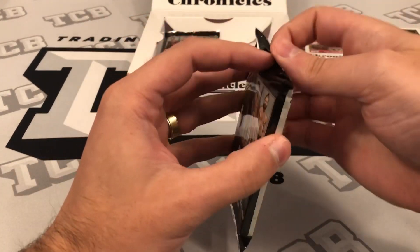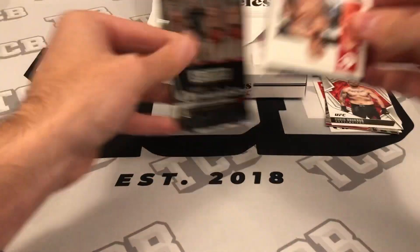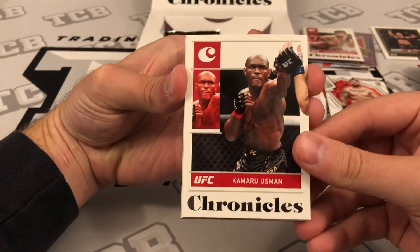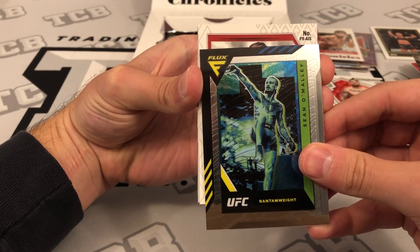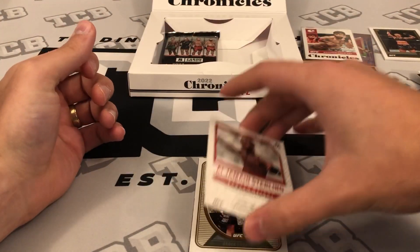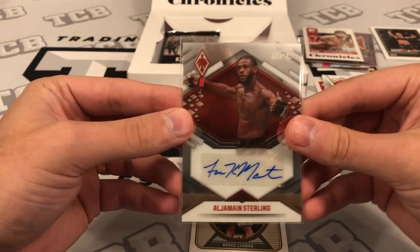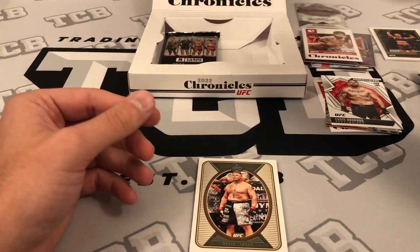We've got to have back-to-back autos here or else quality control is extremely lacking. I bet we have it in though — I'm not too worried. Charles Oliveira base Chronicles, Kamaru Usman, Sugar Sean Flux... here we go. Aljamain Sterling — a base Phoenix auto! It's kind of cool. That's our first auto, a clean auto of Aljamain Sterling on his base Phoenix. We'll take that.